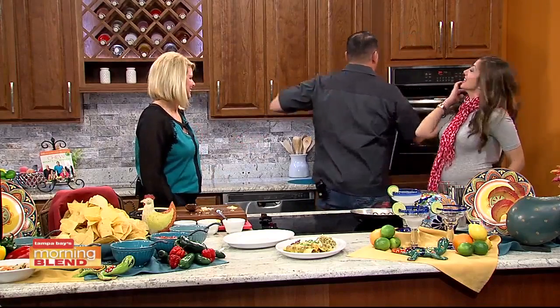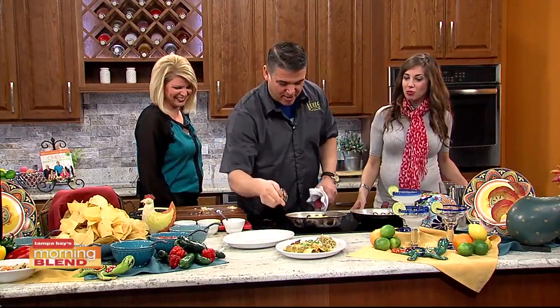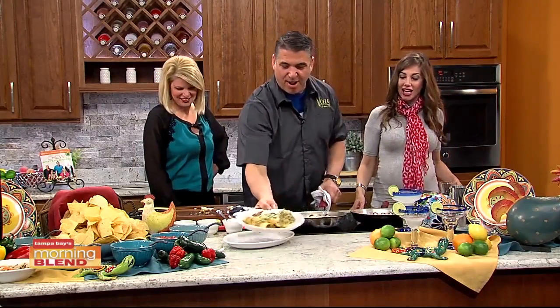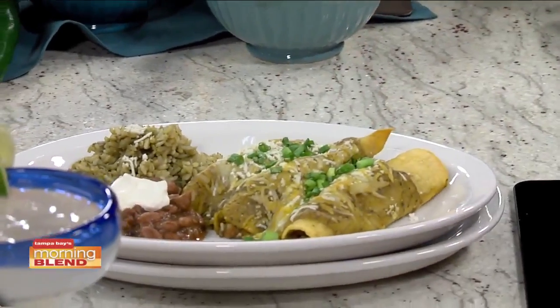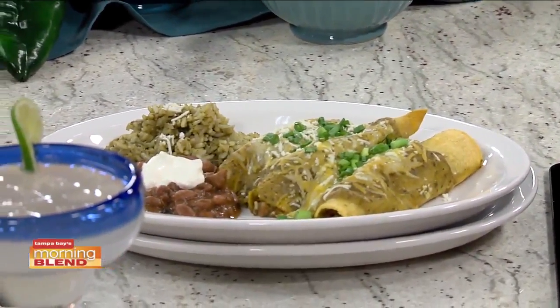Let's see how we did. For the beautiful part of having our TV restaurant here — oh, that's so pretty. Pop that out and here's our beautiful dish. Chef, thank you. Congratulations on the opening of the new restaurant. Check it out in New Tampa — we'll make sure to put details on our website.